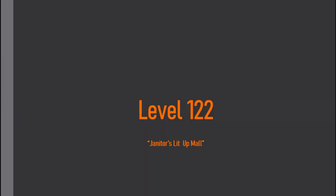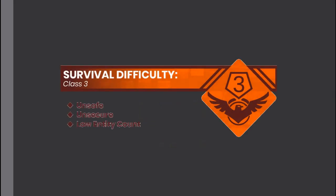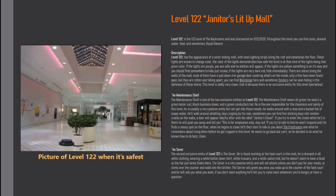Level 122, the Janitor's Mall. Survival difficulty: class 3, unsafe, unsecure, low entity count. Level 122 is the 123rd level of the Backrooms and was discovered on September 12, 2020. Throughout this level you can find coins, almond water, food, and sometimes royal rations.